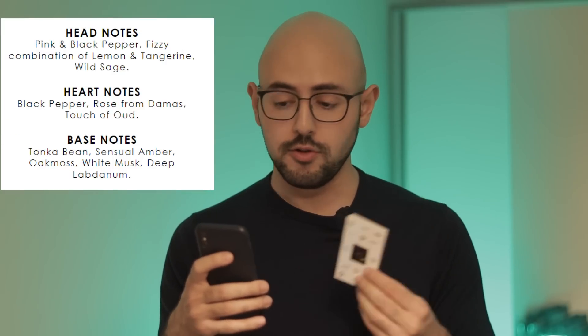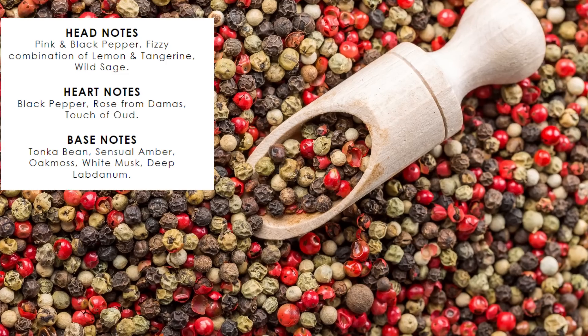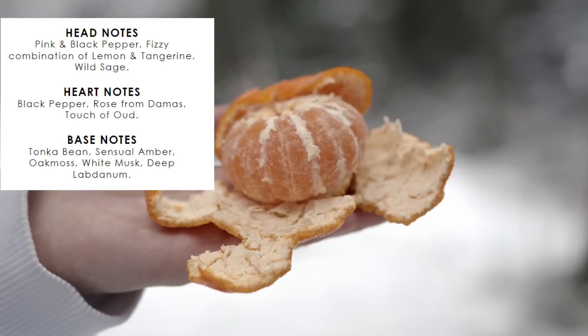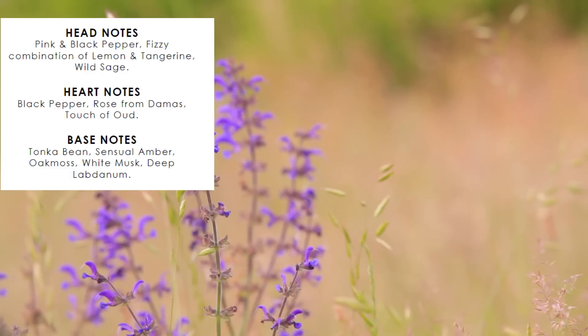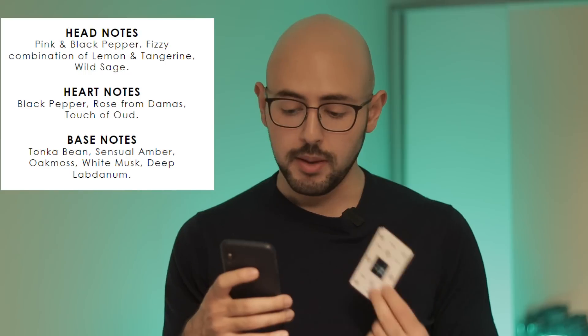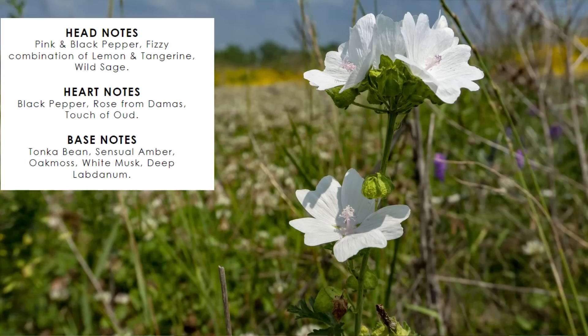I don't know what substance this person was on when they wrote this. Let's look at the notes. Head notes of pink and black pepper — suits the name. Fizzy combination of lemon and tangerine. Wild sage, black pepper, rose from the heart, a touch of oud. Base notes of tonka bean, sensual amber, oak moss, white musk, and deep labdanum. If you don't know what labdanum smells like, it's kind of an ambery note with a touch of leather and a touch of smoke.